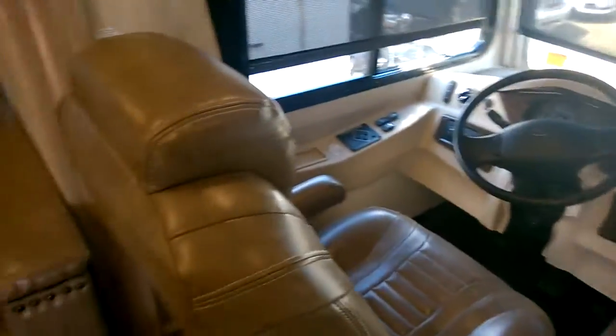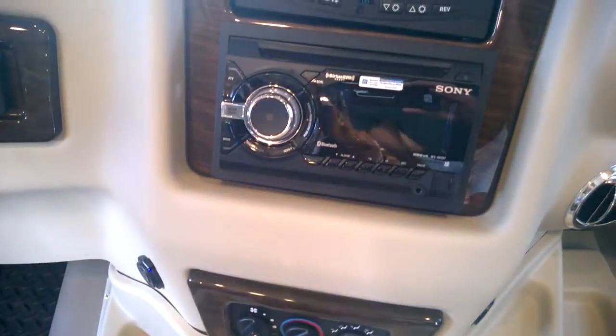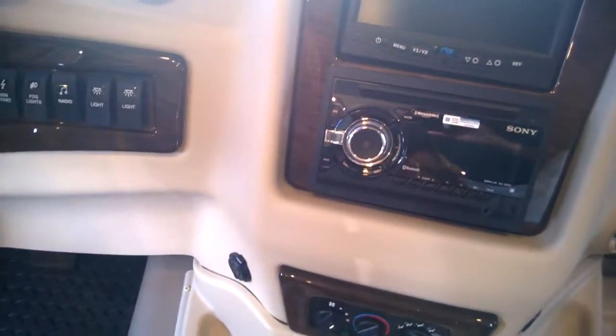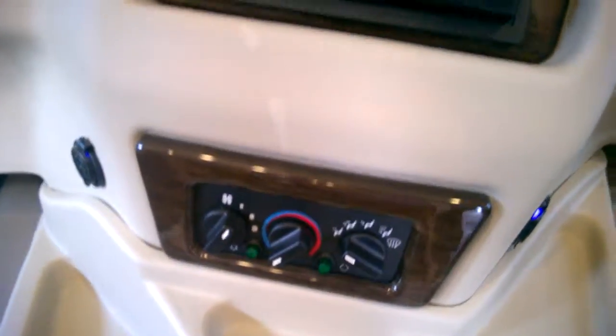You sit there and watch TV and those two look like comfortable chairs. It's got a CD system here — they must have a USB connector, I would think. Well, there's an auxiliary input.